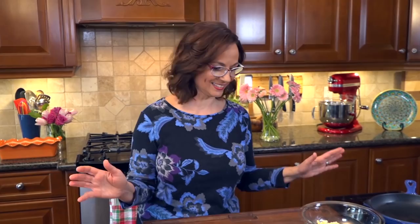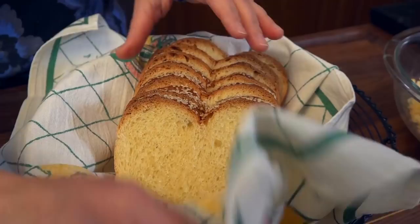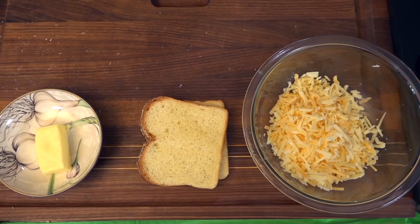Now we get to make the grilled cheese sandwich. I'm going to break a cardinal rule of mine — we are going with a soft, fluffy bread. This is a step above: it's a challah bread, or egg bread. There are lots of eggs in here, a little bit of sweetness — not too much — and that makes it nice and fluffy.